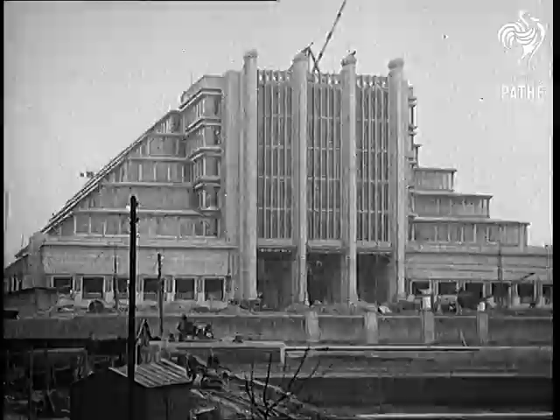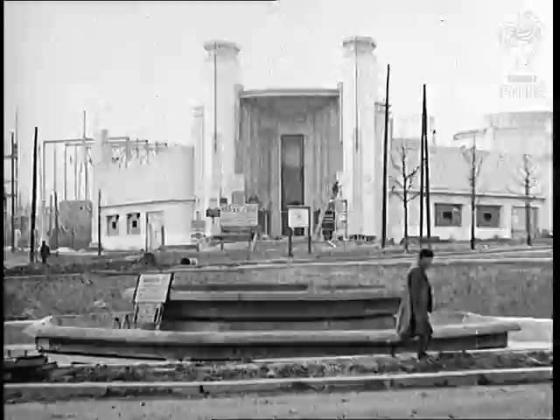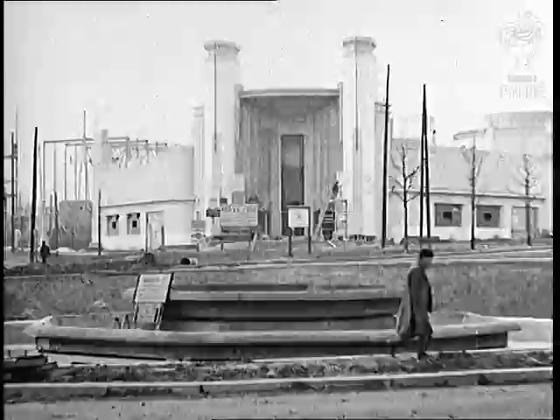Brussels gets ready for crowds. After 10 months' work, the Great International Exhibition, which is to be held in the Belgian capital this summer, is nearly ready for inauguration. Britain is prominently represented, but the highlight of the show is the model reproduction, complete with streets, churches and buildings of Brussels in the Middle Ages.